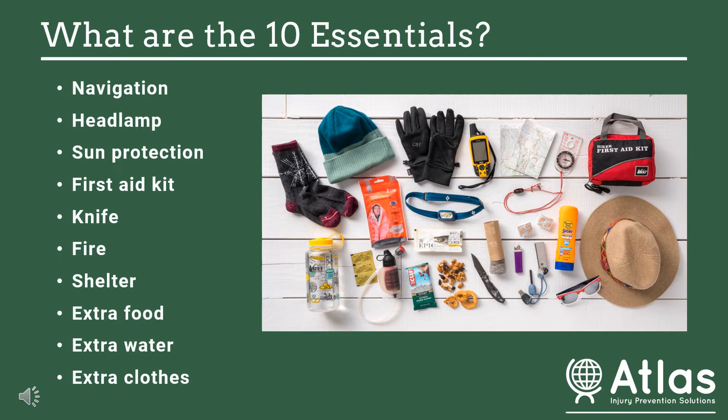Number ten is that you want to make sure you have extra clothes beyond what you might expect to need on the trip. If you go out in the middle of a summer day when it's warm and sunny, you might not bring a coat. But if you get caught in the backcountry and you're injured and there overnight, you need extra layers and waterproof gear.